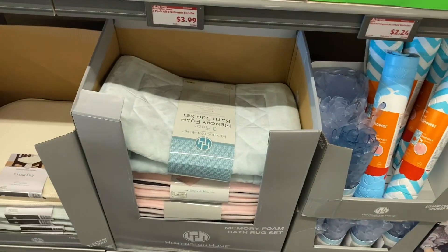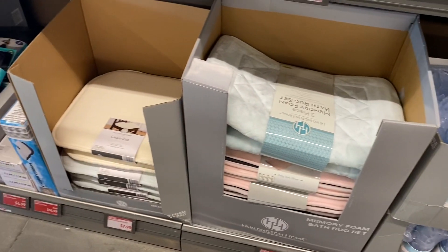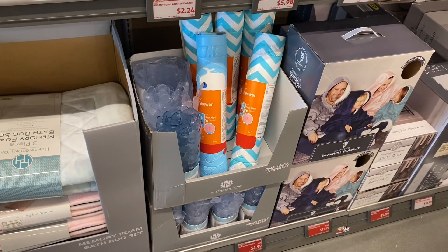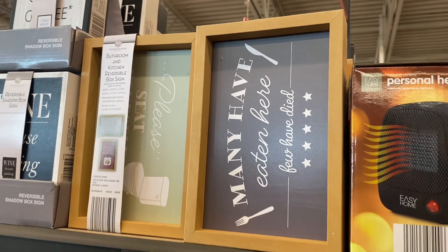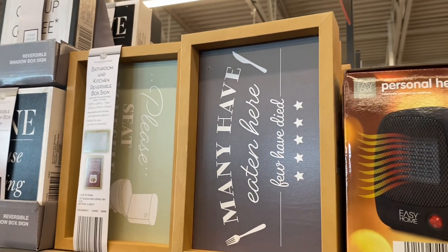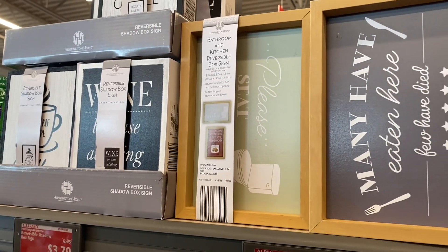There's a memory foam bath rug for $14.99, chair pads for $7.99, and mats for $4.99. They have some new signs — one that says 'Many Have Eaten Here' for $4.99, another that says 'Please Seat Yourself' which is so cute, and the ones next to it are now on clearance for $3.79.